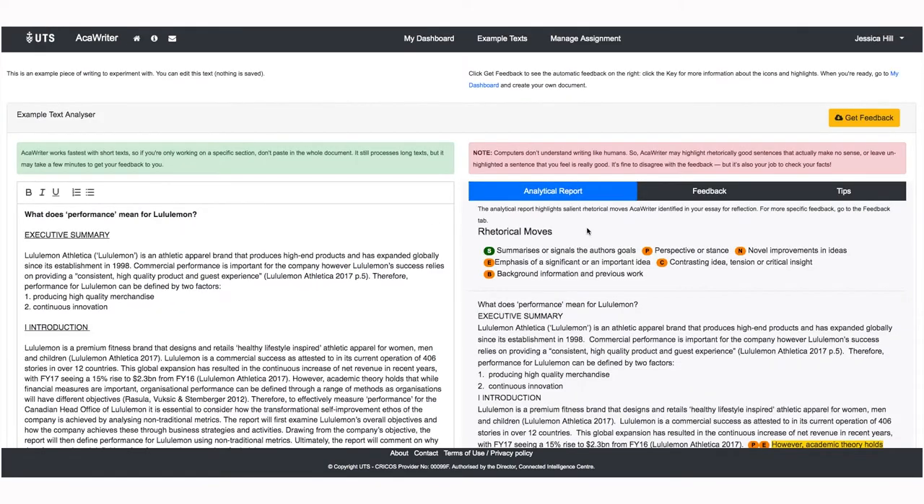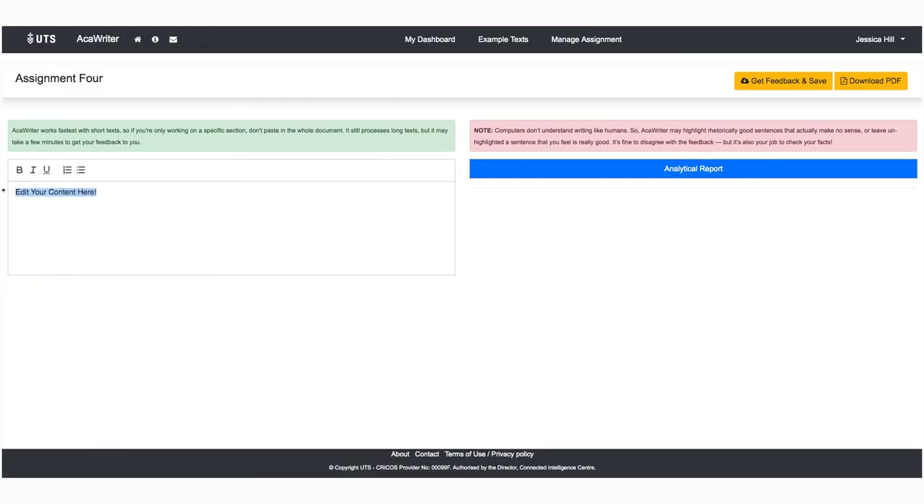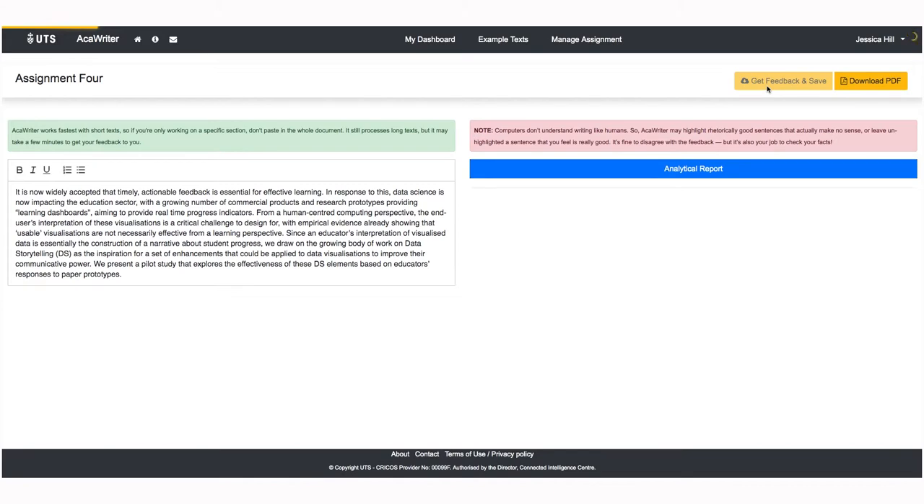We don't think you'll have seen a tool like this before, so before you log in, please browse this website to learn what AccraWriter does and how to understand the feedback it gives. Once you've got that, go for it — check out some of the examples to get a feel for it, and then paste in some of your own text to see what it thinks of it. Finally, we really want to hear what you think about AccraWriter, so do get in touch.